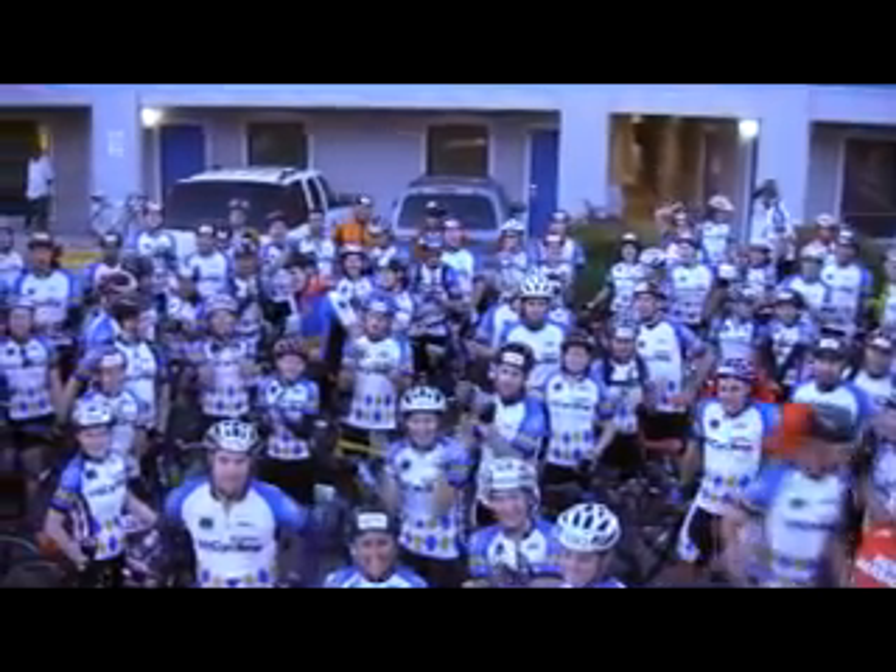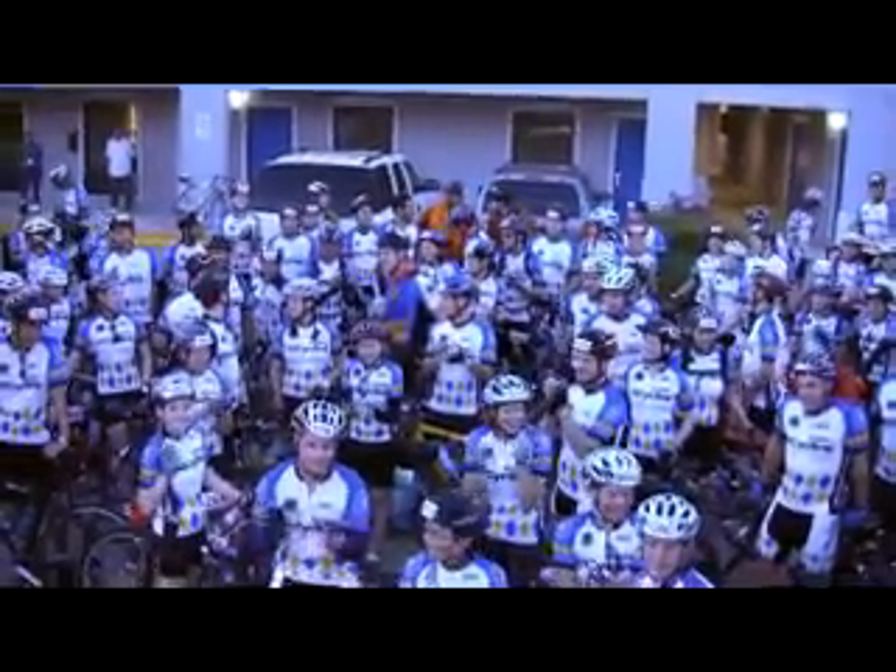We had a lot of fun and we had a lot of good data to share with our R&D team. For more info on LabVIEW and wireless technology, check out NI.com/wireless.